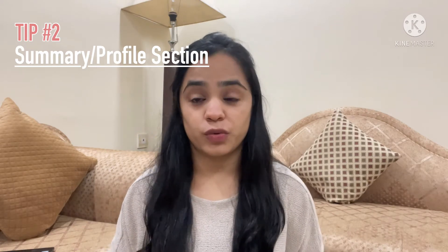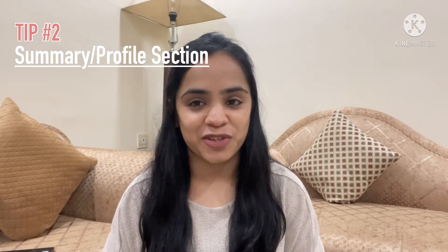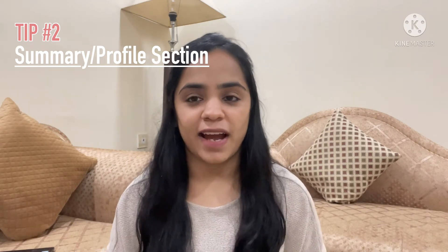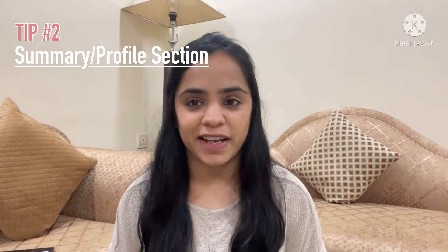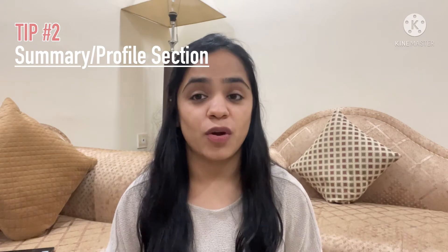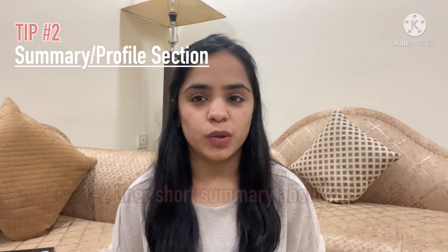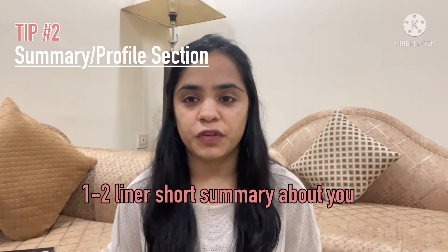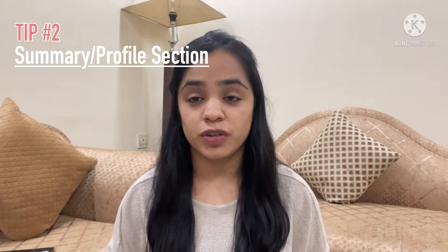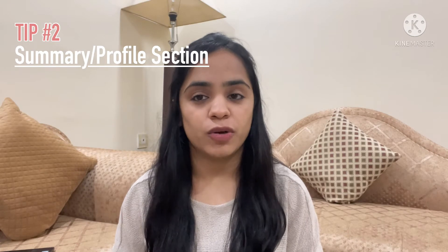At your level, you can add your graduation course and graduation year, or if you have topped any actuarial exam or secured a good position in school or college. If you have any actuarial or non-actuarial corporate exposure, you can add that, or mention anything that highlights how motivated you are toward becoming an actuary. Keep it to one to two short lines — this is the first thing the employer will read after your name, so make sure you best utilize the opportunity of introducing yourself.